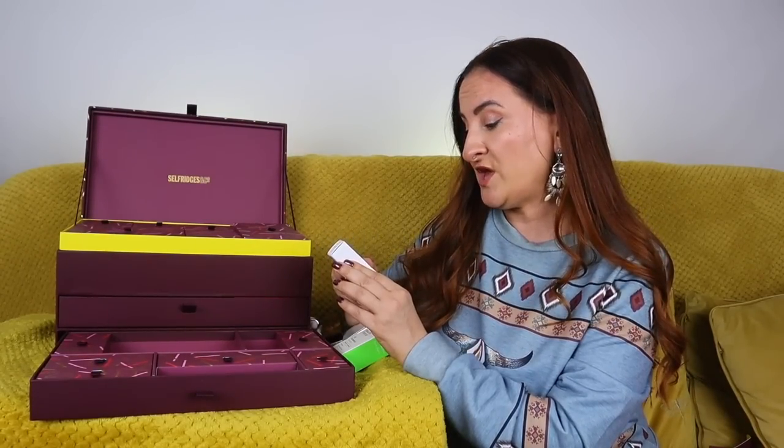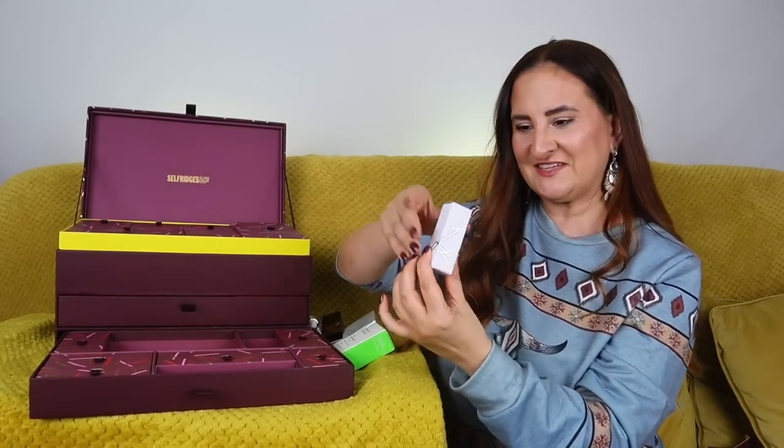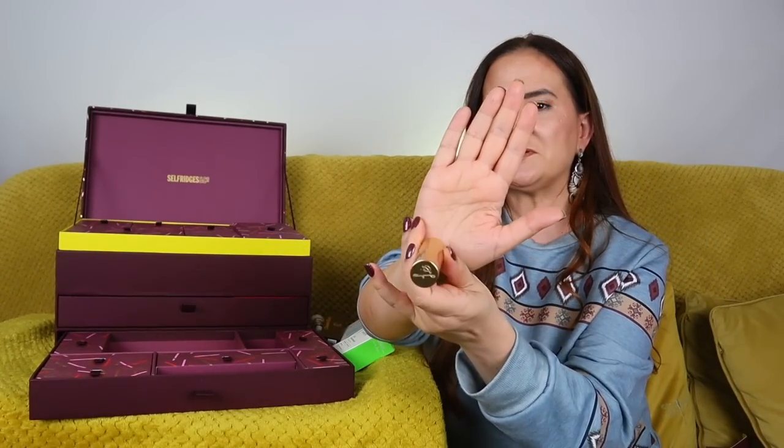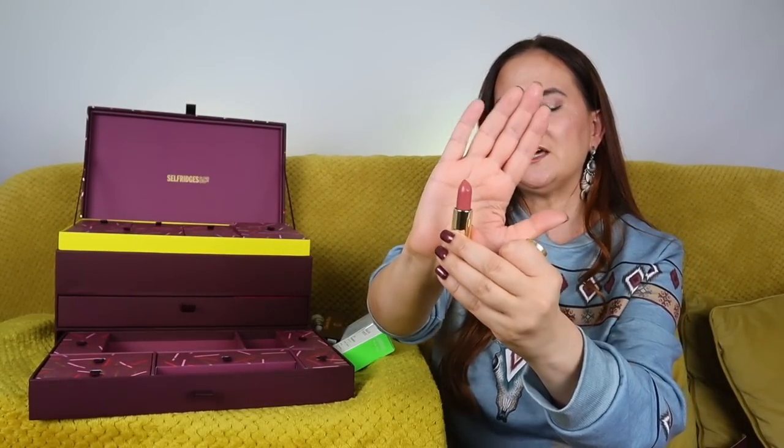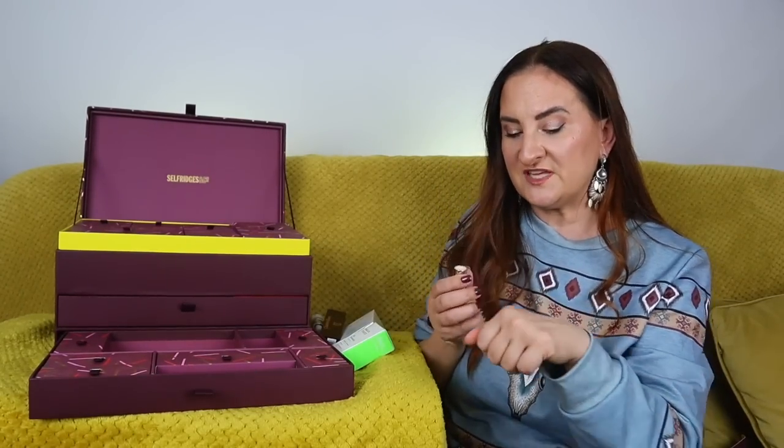Day number seven: Lisa Eldridge Luxuriously Loaded Lip Color in shade Kitten Mischief. I love that it's not red — I have so many red lipsticks and it's not the most wearable color for many people. The formula is gorgeous, very hydrating and creamy — it looks very natural on the lips. The packaging feels very luxurious too, so I'm super happy about that.